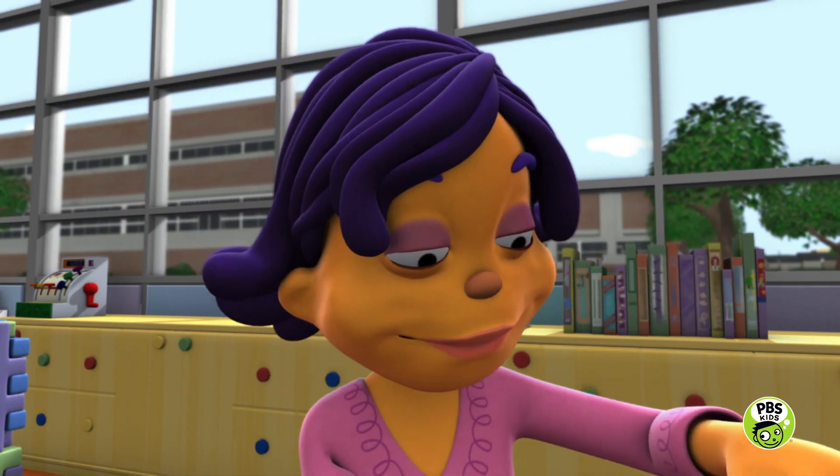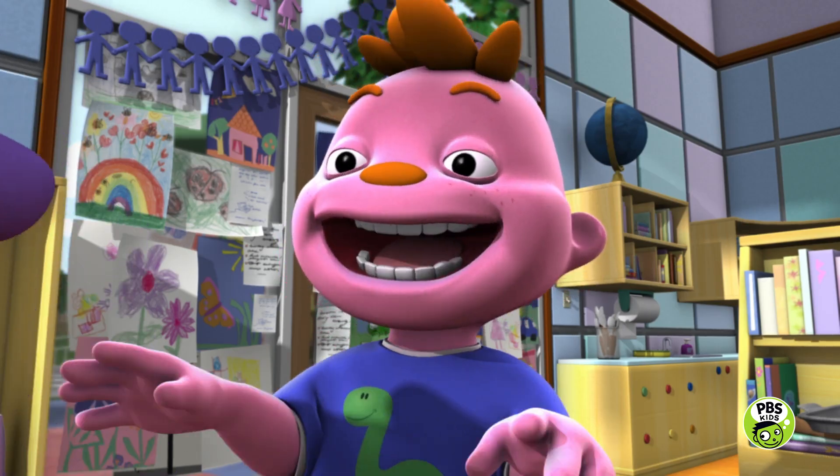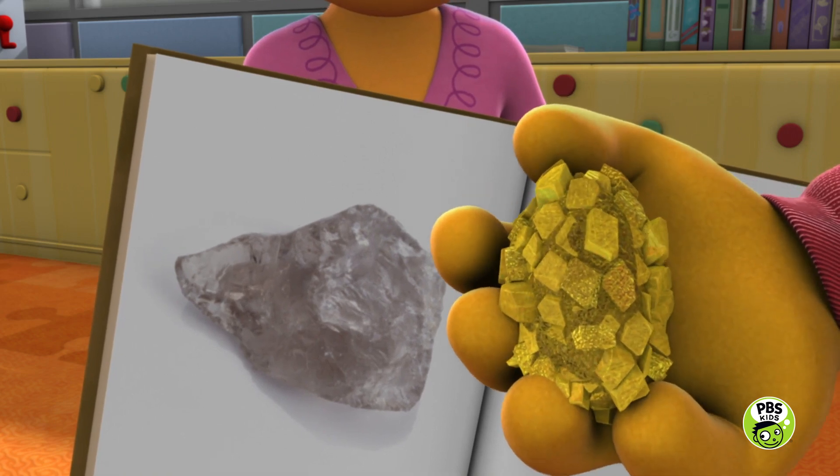This rock is called obsidian. No! No! Next! And this rock is called quartz. No! No! Next!